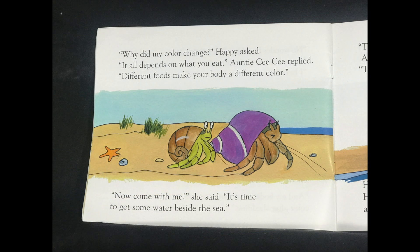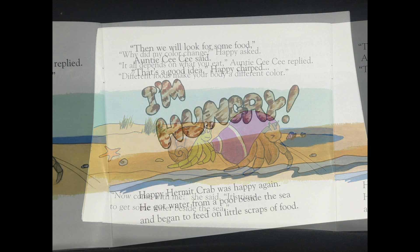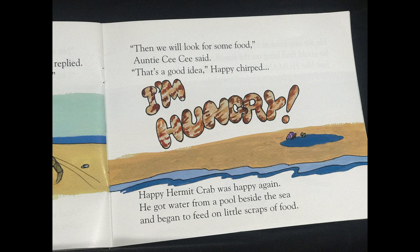Why did my color change? Happy asked. It all depends on what you eat, Auntie Cece replied. Different foods make your body a different color. Now come with me, she said. It's time to get some water beside the sea. Then we will look for some food, Auntie Cece said. That's a good idea, Happy chirped. I'm hungry. Happy Hermit Crab was happy again.